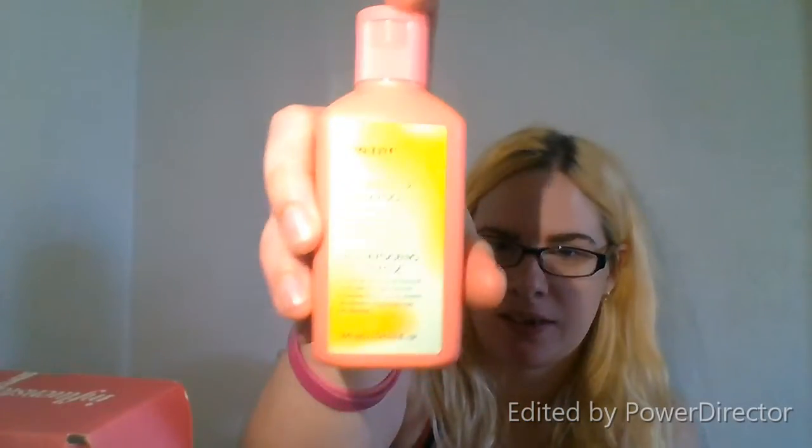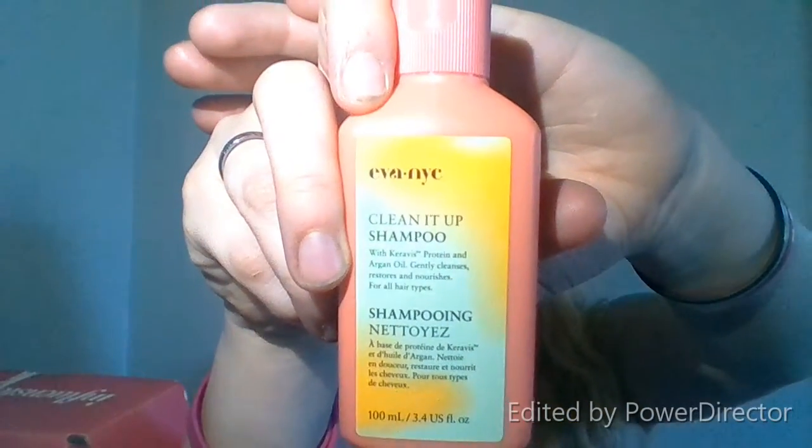That is going to be awesome. I've really gotten into the last box I got — the Eve brand, when I got the spray detangler and leave-in conditioner stuff, I really liked it. So I got this, which is their clean it up shampoo with keratin protein and argan oil. It gently cleanses and restores, nourishes all hair types. I went on Amazon and bought more of that detangler spray because it is a miracle.